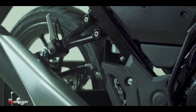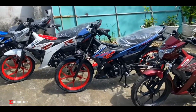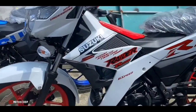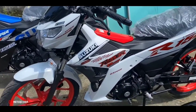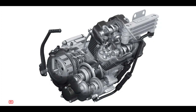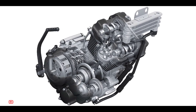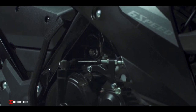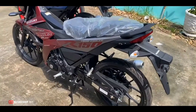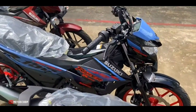Introducing the all-new 2023 Suzuki Raider 150 FI. Like the old model, the 2023 Suzuki Raider 150 FI continues to use a four-stroke DOHC single-cylinder engine with a capacity of 147.3 cubic centimeters, liquid-cooled with electronic fuel injection. This engine produces a maximum output of 18.45 horsepower at 10,000 RPM and a maximum torque of 13.8 Newton-meters at 8,500 RPM.